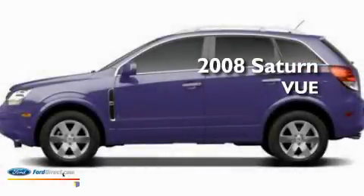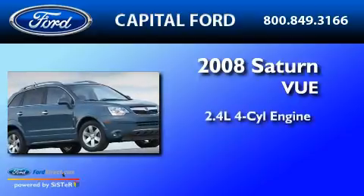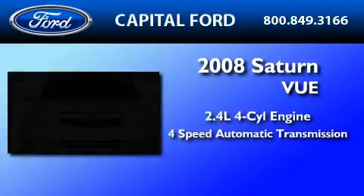This is a low-mileage 2008 Saturn Vue. It features a 2.4-liter four-cylinder engine and a four-speed automatic transmission.